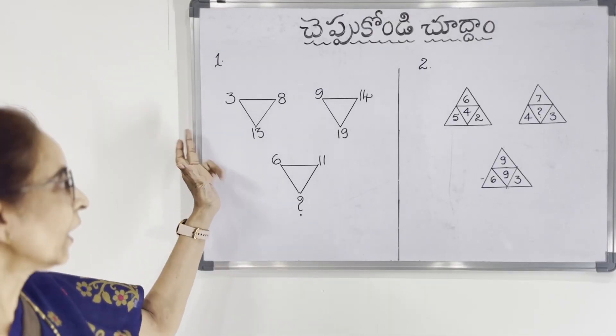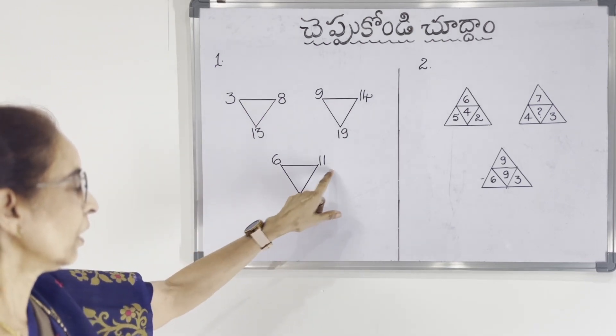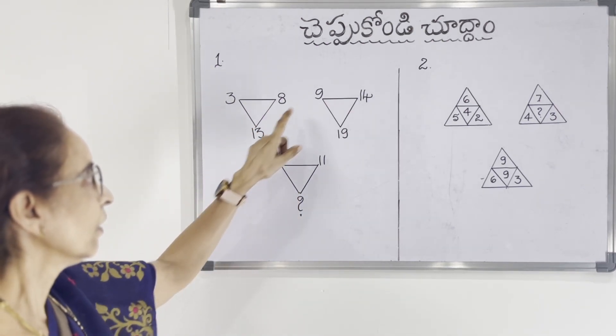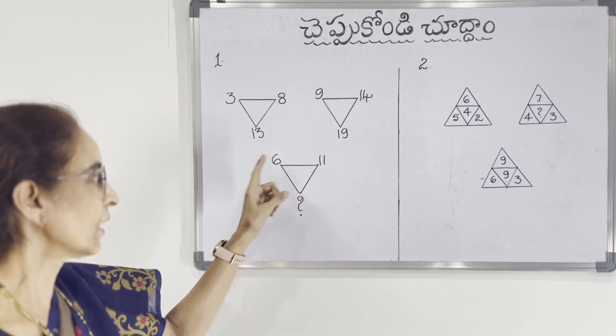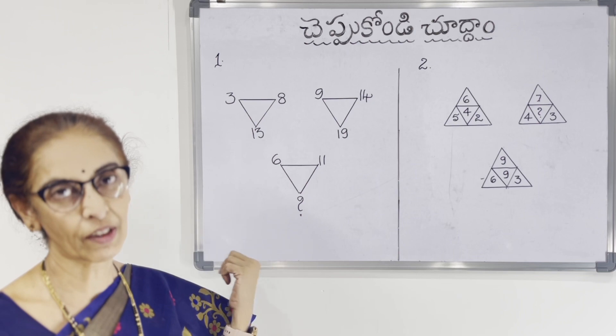First puzzle. Here we have three triangles. This triangle has the number 3. The numbers are: 3, 8, 13, 9, 14, 19, 6, 11, and a question mark. Here we have a question to solve.